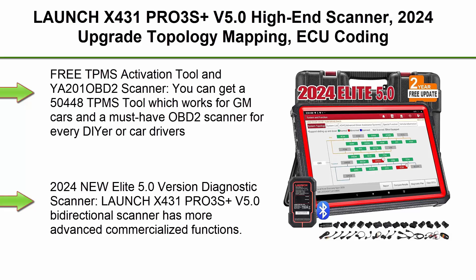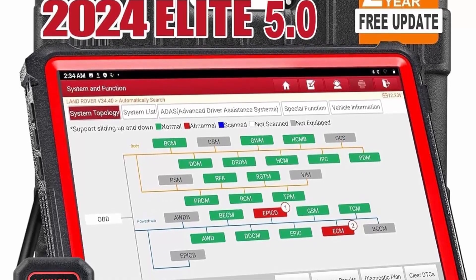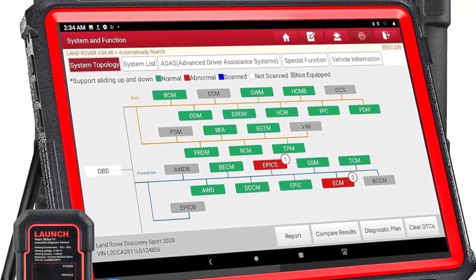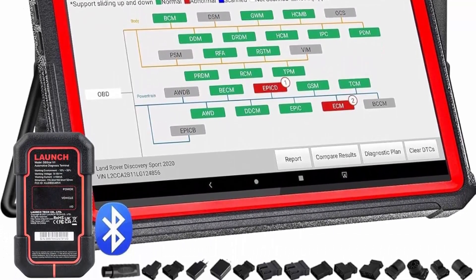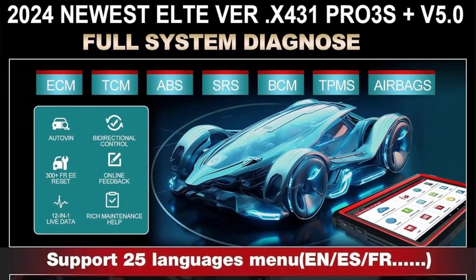Top 2: Launch X431 PRO3S Plus V5.0 High-End Scanner — 2024 upgrade with Topology Mapping, ECU Coding, Bi-Directional Control, 55+ Services, Full System, CANFD and DOIP, HD Truck Diagnostics, DBS-CAR7 VCI, 2-Year Update. Free TPMS Activation Tool (YA201) included — the 50448 TPMS tool works for GM cars, and the YA201 is a must-have OBD2 scanner for every driver or car owner.